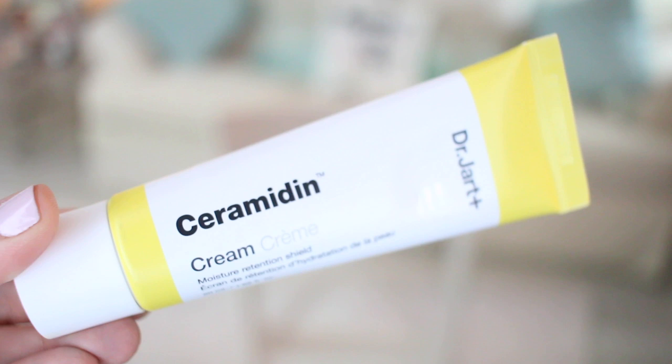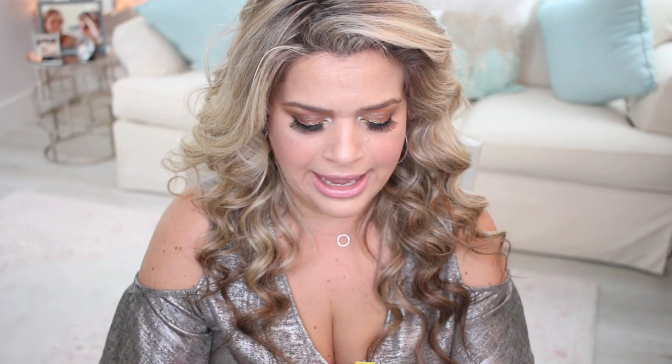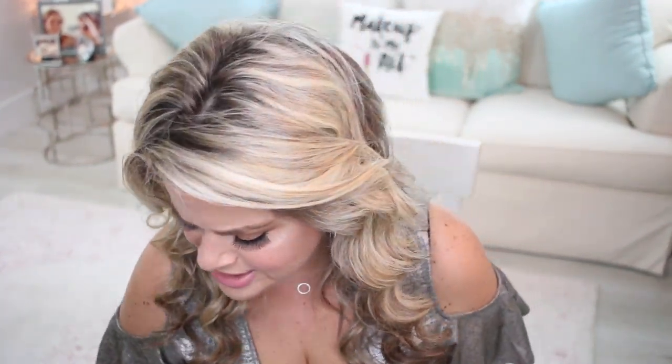I'm glad this has an expiration date because I still have some day creams left — it expires in 2022 so I'm good. I'm probably not going to open it right away. Once you open it, it has a 12-month expiration. I love that the box and the product actually have a printed expiration date — a lot of products don't do that, they just have the little open-jar symbol for 6 or 12 months, which annoys me. I appreciate that they put a real date on the packaging.